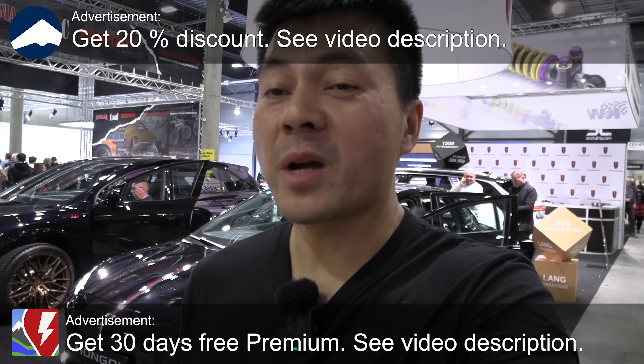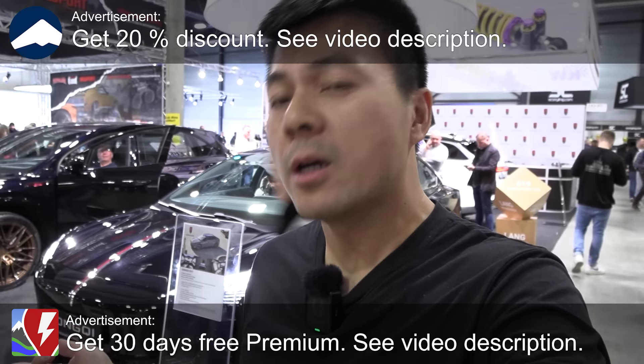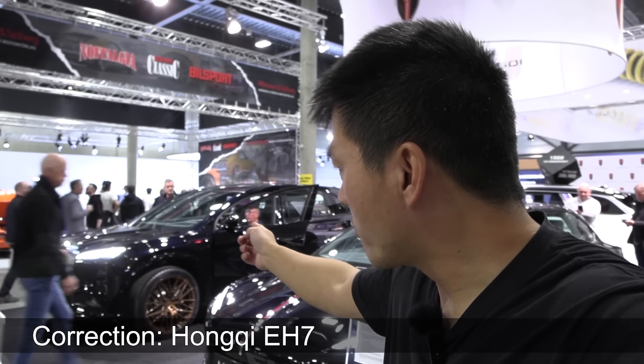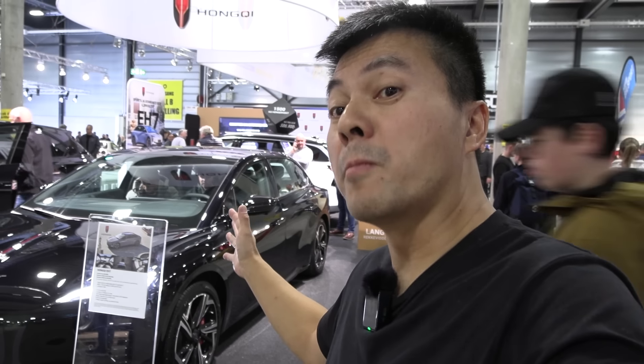We are back here at Oslo Motor Show and today I will do a quick static review of this Hongqi EH9. There is another one over there that's the SUV version — this is the sedan version from Hongqi.